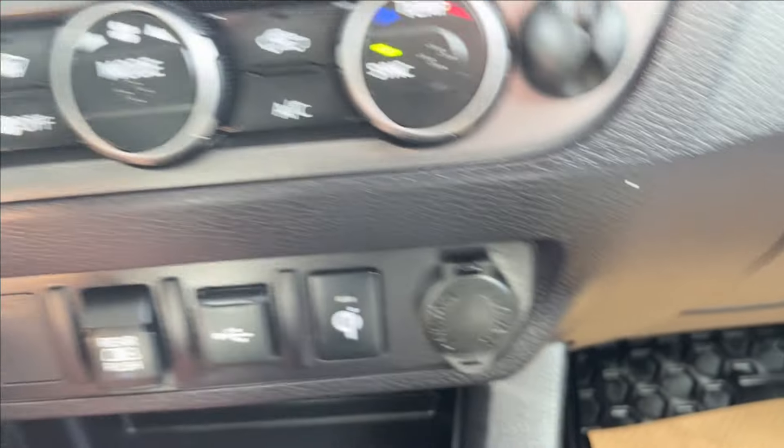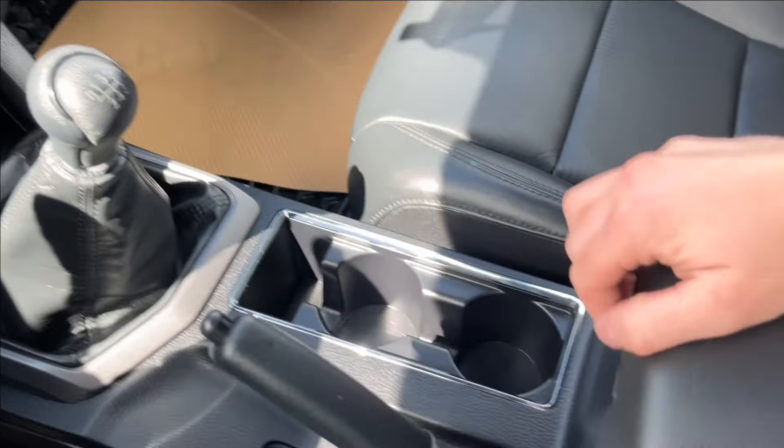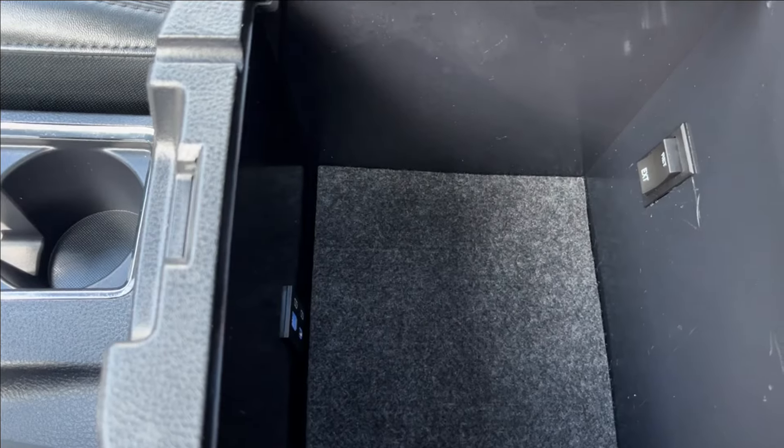Down below, you're going to have a wireless charging pad here, as well as some extra storage, of course the shifter, e-brake, as well as extra center console storage with two extra USB ports inside.